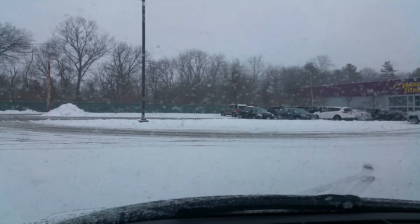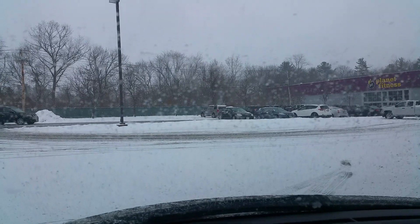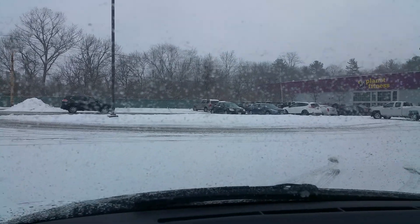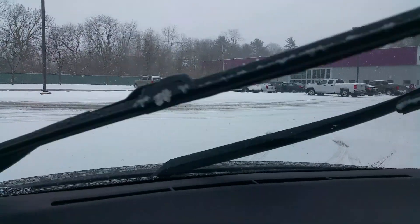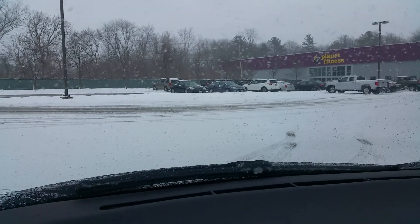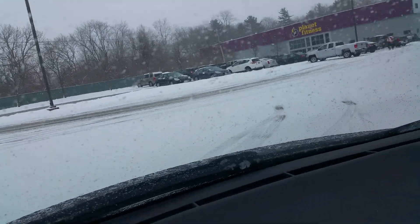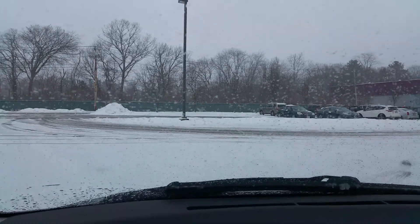I'm going to try to take a video here of these Goodrich TA Advantage Sport tires that we just put on. They're supposed to be all season. I just drove home from the tire shop that had them installed — good group of people to work with. These tires are the absolute worst tires in the snow I have ever driven.